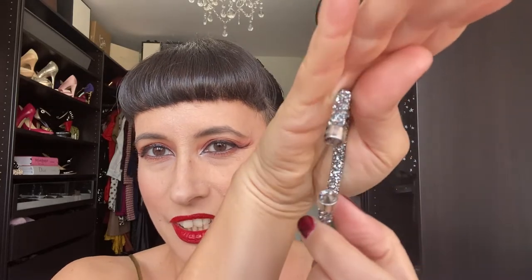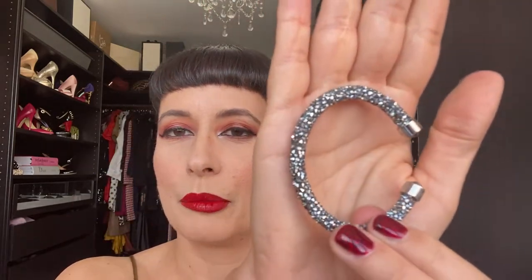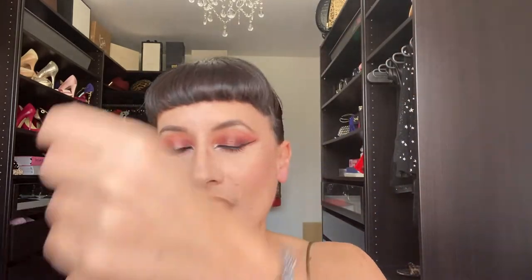I also wear this Swarovski bracelet a lot — it has gorgeous crystals on both sides. My friend Yumi gave me this for my birthday about three years ago and I love it. It matches my black outfits perfectly. I really wanted to buy more of these in other colors but for now I just have this one.